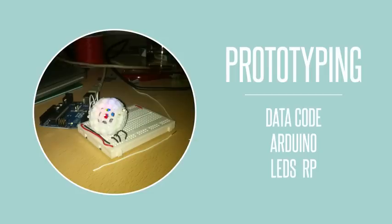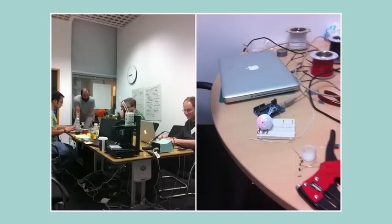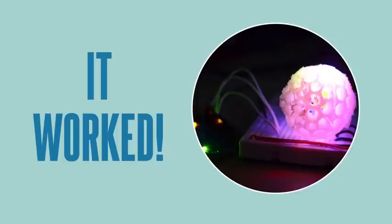Using a 3D printer, Arduinos, LEDs and the Met Office data, we have built a live demonstrator — a Pollen Predictor that works.